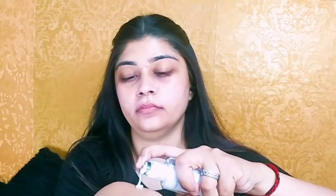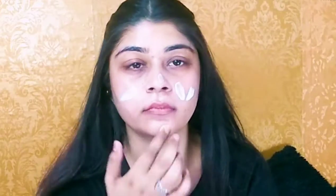Next I am using primer. I have taken Lacmi Pro Perfecting Primer and I have only applied it in the T-zone because it is matte. I want a little shine and a dewy look on my face, that's why I have also used Swiss Beauty illuminating primer and I will apply it all over my face.